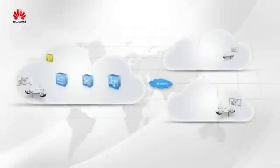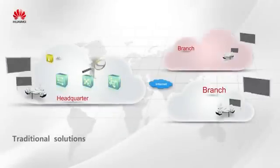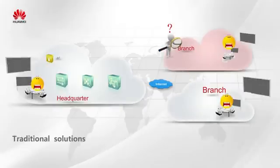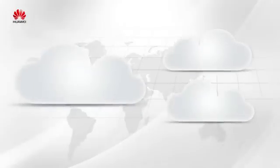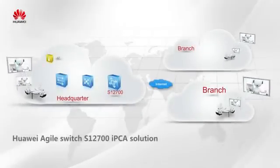Today, traditional networks lack effective tools to monitor and locate network faults. It takes several days to locate a failure, if luckily. Huawei developed the Packet Conservation Algorithm for Internet, IPCA, to solve this problem.